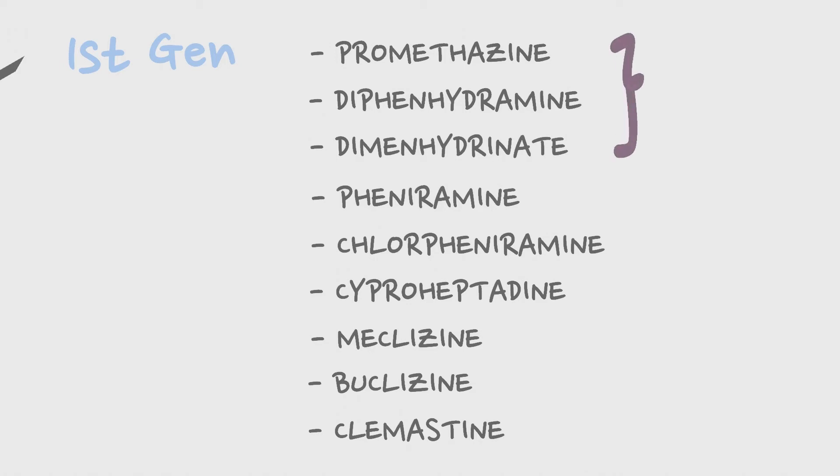Promethazine, Diphenhydramine, and Dimenhydrinate are highly sedating ones, and these — especially Promethazine — are used against motion sickness.